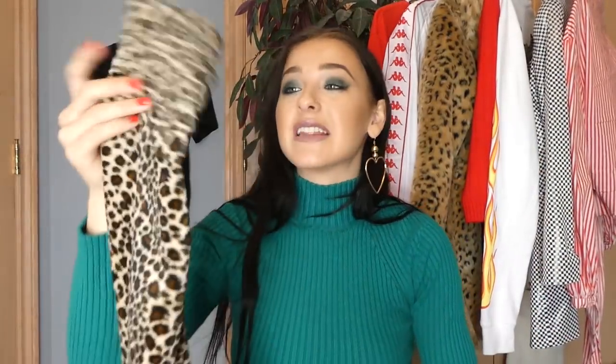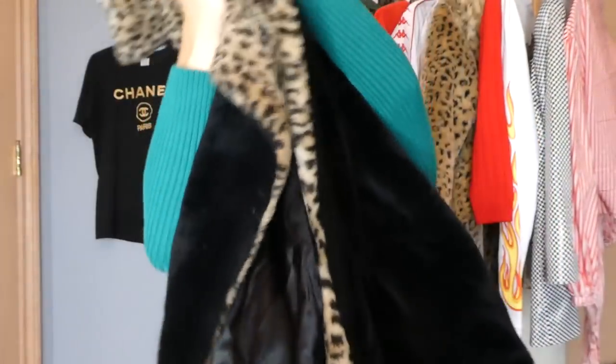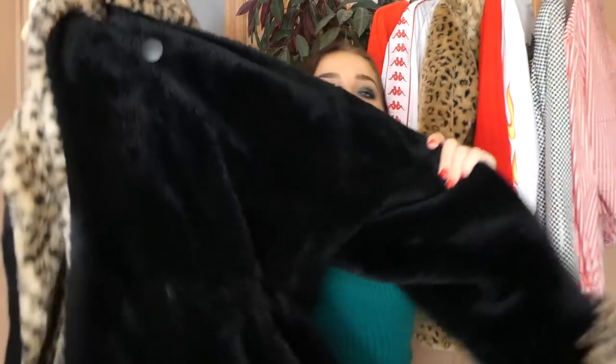The next couple pieces I think I'm going to be keeping. Obviously it's going to be leopard — and it is another puffer jacket, this is literally so bomb. And then this one is another leopard print piece but it's fuzzy soft material. I have to wear these together — this is a match made in heaven. It's this cute short cropped leopard print jacket. And then the next coat — massive, so big and comfortable. It's leopard print on the collar but all over it is just this faux fur jacket. So comfortable and perfect for the winter time.